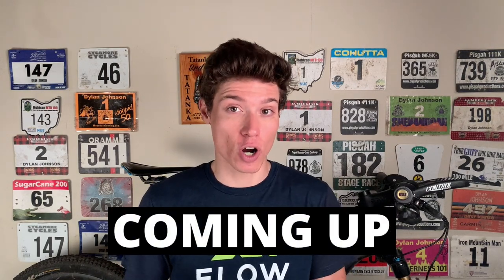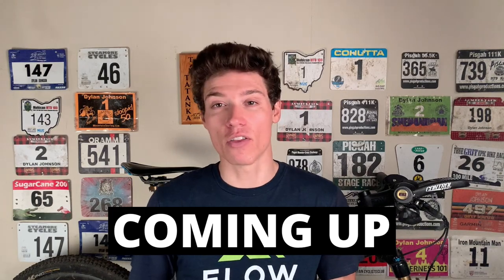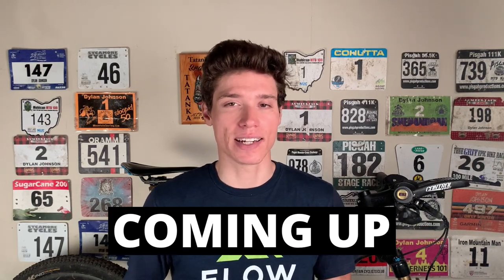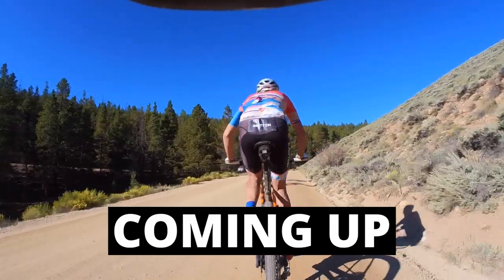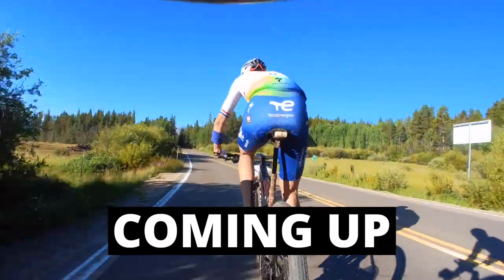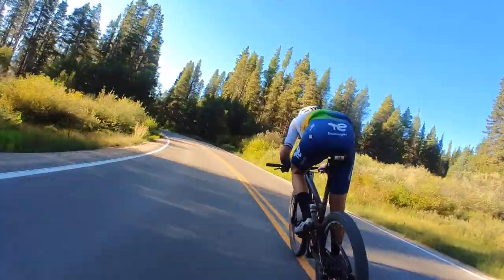With any luck, I'd be able to catch some strong roadies who lacked mountain bike skills, and we'd be able to work together on the rolling pipeline section leading into Columbine. Sure enough, this is exactly what happened. At the bottom of Powerline, I caught Rob Britton and Nicky Terpstra, two big roadies who were powerhouses on the flat.